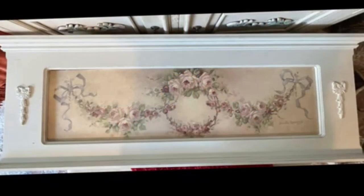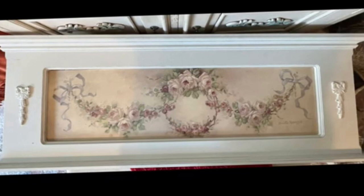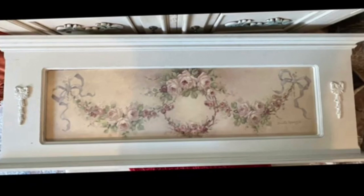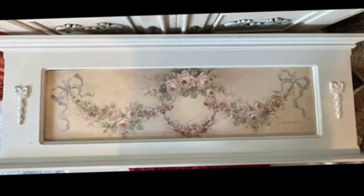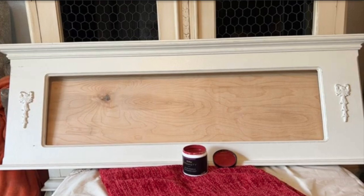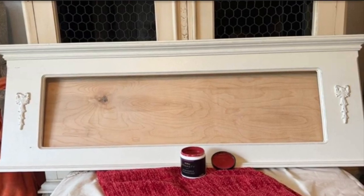Now let's talk about the frame that I made over. Here it is as it was before I changed it. I showed you all this Christy Rapassi original painting in its frame a couple of weeks ago, and explained that I was going to carefully remove the painting and save it for later use, but I wanted to create a sign for my Christmas decor this year in the bed and breakfast style.